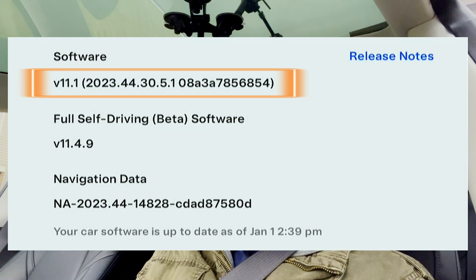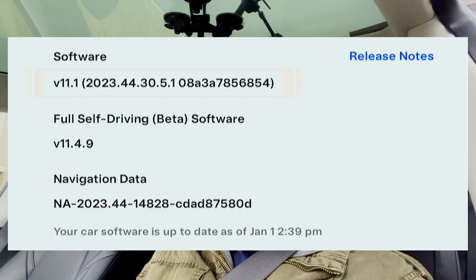Hey guys, how's it going? Happy New Year. I have got all the cameras rolling here today. I'm testing the latest version of Full Self-Driving beta. I realized I haven't published a video on this latest version. I have 2023.44.30.5.1.